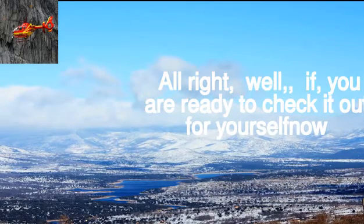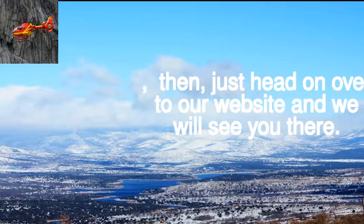If you are ready to check it out for yourself, just head on over to our website and we will see you there.